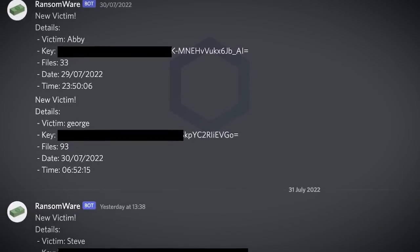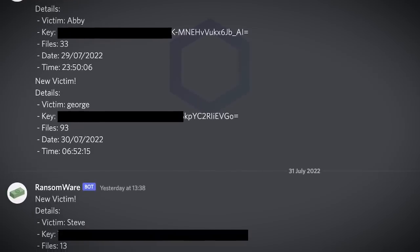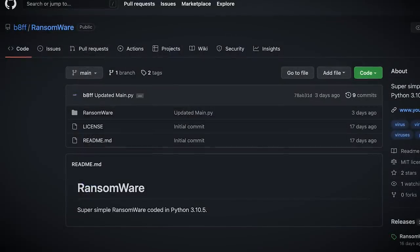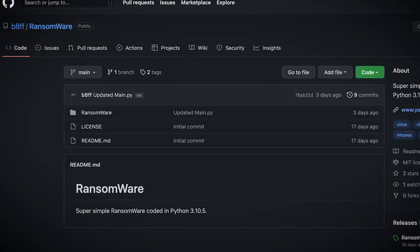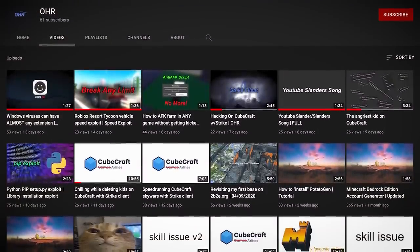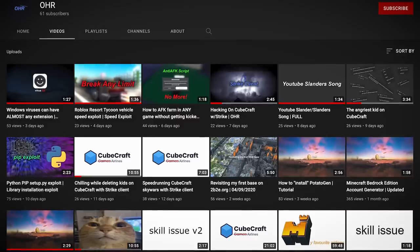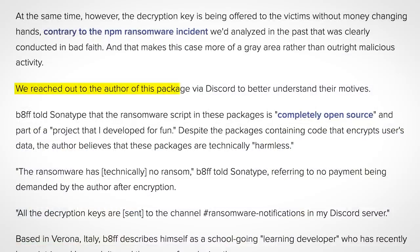It's nonsensical — the malware was encrypting files then immediately offering to decrypt them free of charge. Researchers did some googling and found a GitHub account with the same name as the owner of the Discord server, B8FF, which contained a public repository with all the malicious code. Linked in the GitHub bio was a YouTube channel where whoever is behind this had posted videos of themselves using cheats in Minecraft, Roblox, and CSGO. Researchers simply messaged the person via Discord and got some answers.